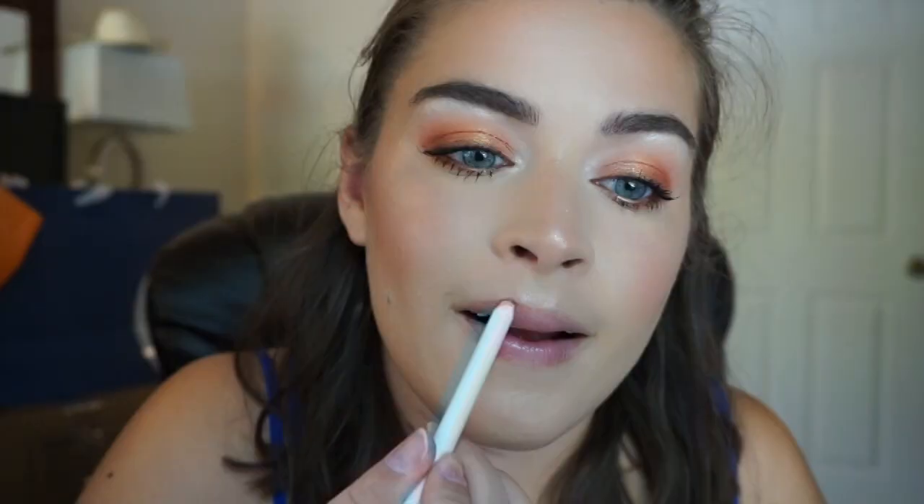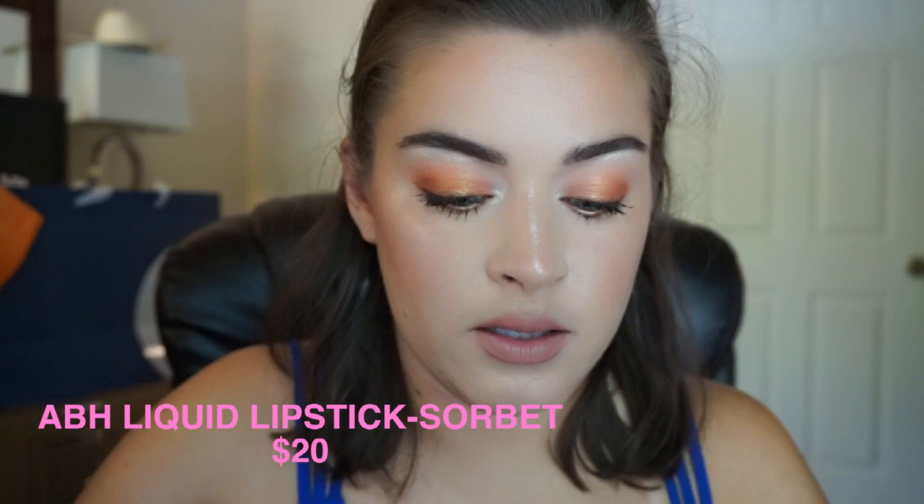I'm going to finish off the eyes by doing my Sephora 12 Hour Pencil in Tiramisu on the upper lash line, and then I'm going to use ColourPop Get Paid on the lower lash line. Last for the eyes, I'm going to use the L'Oreal Telescopic Carbon Black Mascara. I think I'm going to just line my lips with a really neutral color — this is Skimpy by ColourPop — and then see if this color works. This is Sorbet from Anastasia Beverly Hills. I don't know how I feel about this lip color, but it looks so much better in person than on camera, so I'm just going to leave it as it is.